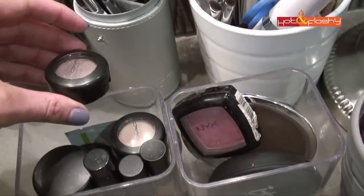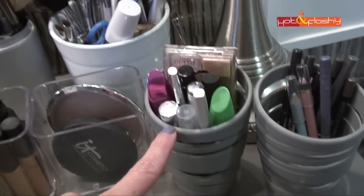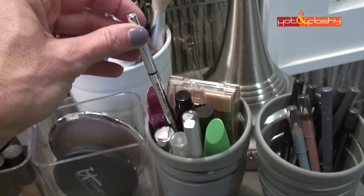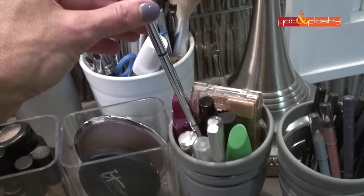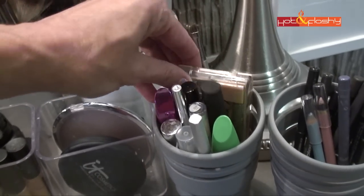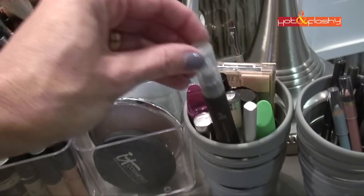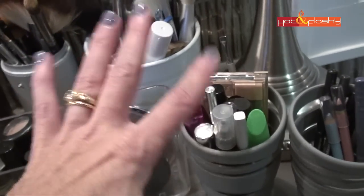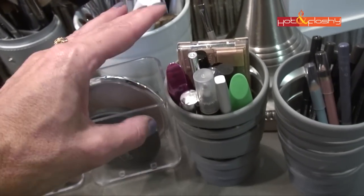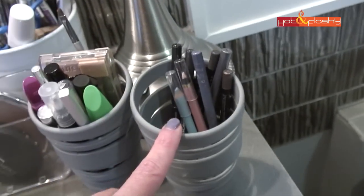This is my eyelash and eyebrow container. In here I have my current favorite mascaras, some eyebrow tools including IT Cosmetics Your Brows But Better, my eyelash curler, the Milani Brow Fix kit I just got, and a little ELF pen for fixing mascara mistakes. So whether I want to curl my lashes, fix a mistake, put on mascara, or fix my eyebrows, everything is in this one container.